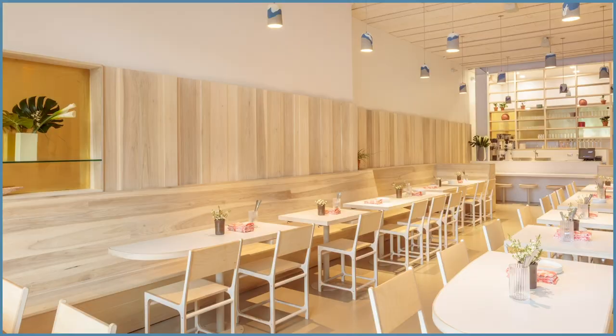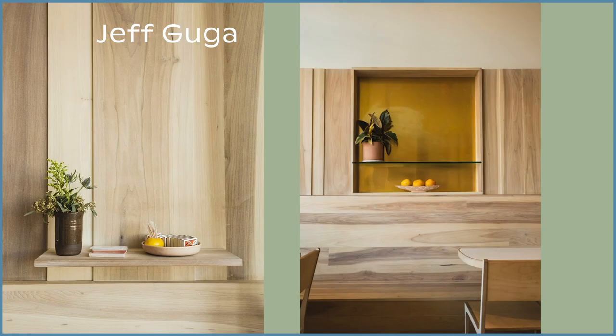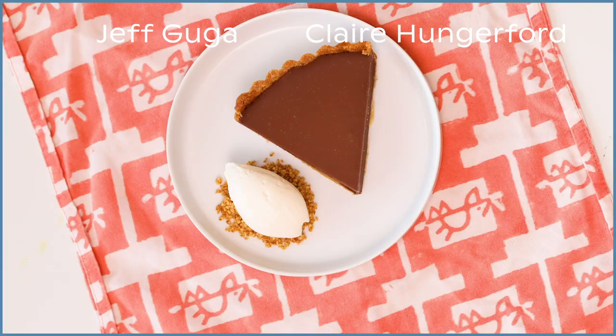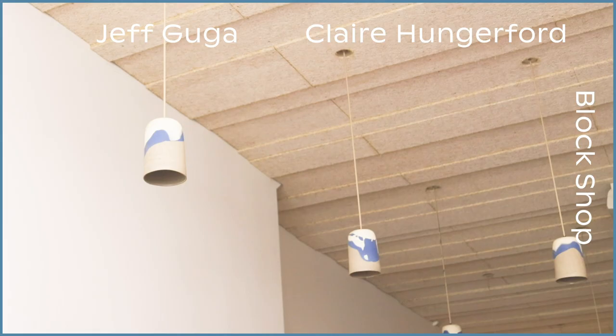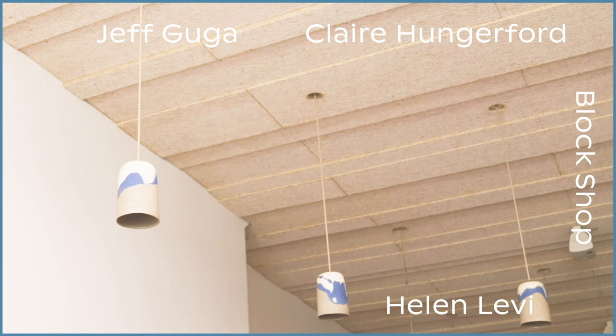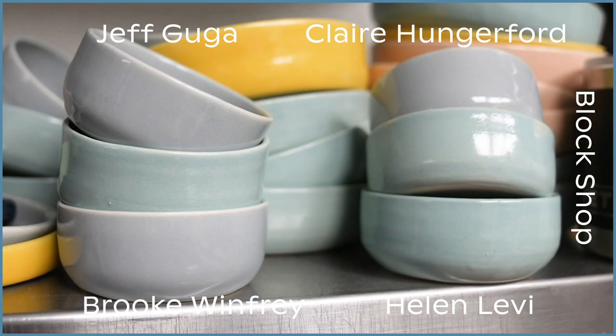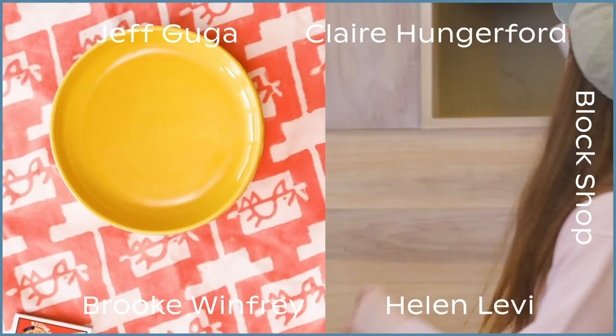We worked with lots of different people to make this place look nice. Jeff Guga, our architect, designed this place. These napkins were designed by Claire Hungerford and printed by Block Shop. Our light fixtures were made by Helen Levy. Our little dishes are made by a ceramicist in Orange County named Brooke Winfrey. Claire Hungerford made these really nice matches, which are my favorite. A lot of people go into making a space look nice.